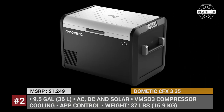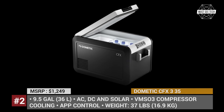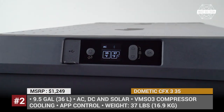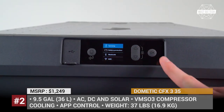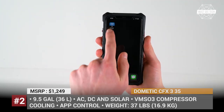Dometic CFX 335. Dometic is the gold standard in the portable 12V coolers business, that has every single feature that you can think of. These are premium products by any definition, which are accompanied by a steep price tag. So today, we'll review the cheapest model that at least very remotely might fit the budget of our viewers.